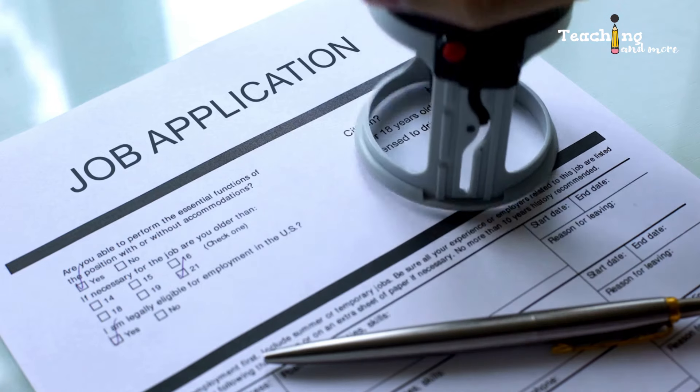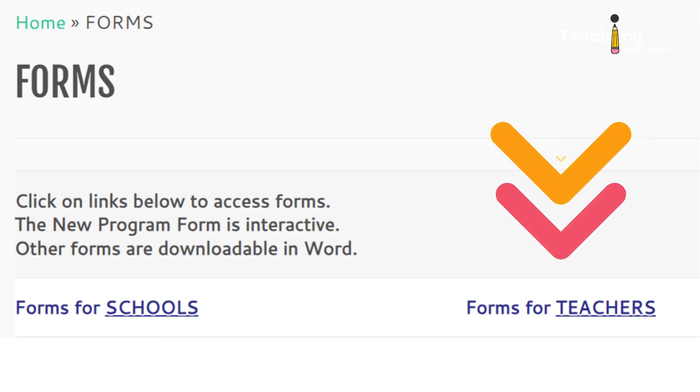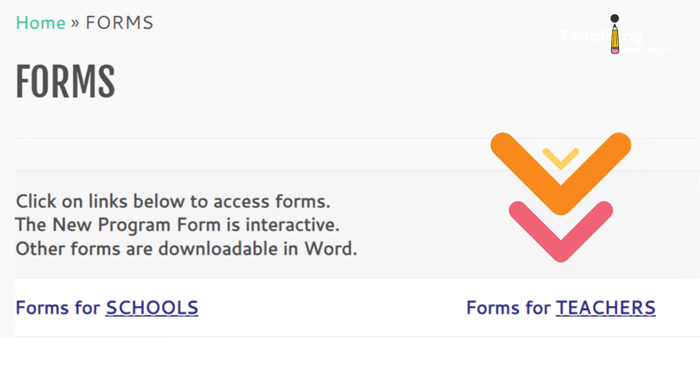You can also submit an application directly to CHF, which in my opinion is a more efficient approach to securing a teaching position on a J1 visa. Upon review of your qualifications and determination of suitability, CHF will facilitate an interview between you and the school principal. The application form may be downloaded from their official website.